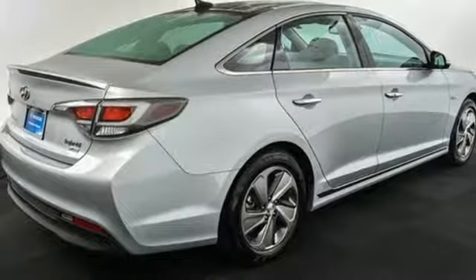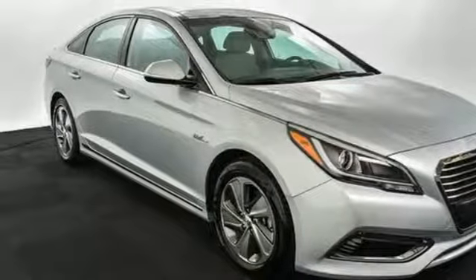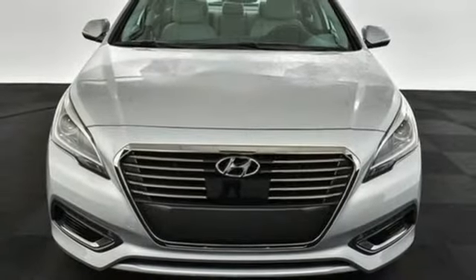Inline four-cylinder engine. Hands-free liftgate. Gas pressurized shocks. And front heated and ventilated leather bucket seats.